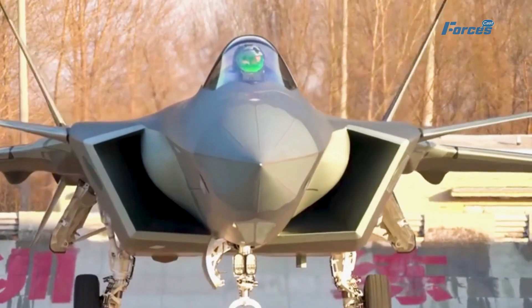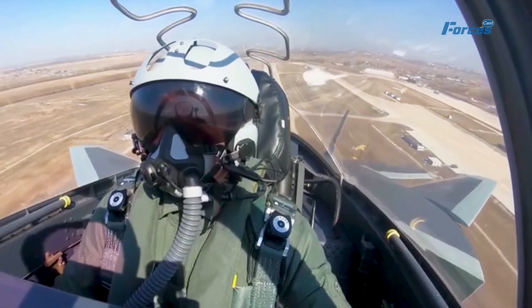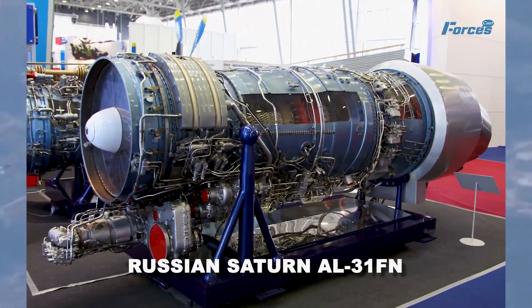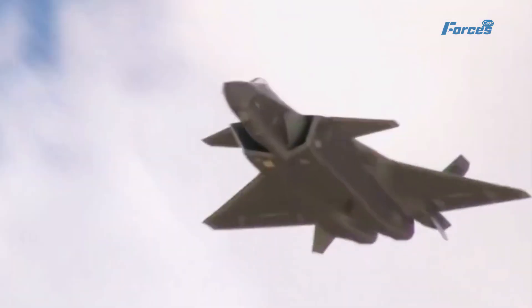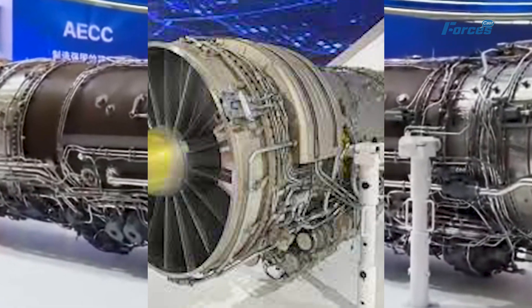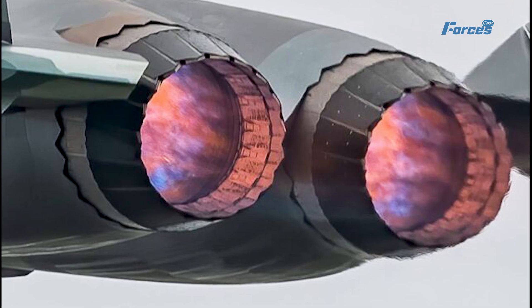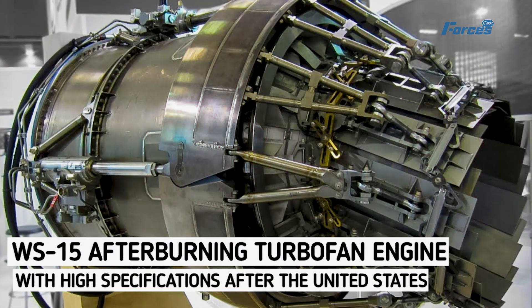The J-20 wasn't always flying with this cutting-edge engine. Initially it relied on the Russian Saturn AL-31FN engine, which couldn't handle the heavyweight demands of a fifth-generation fighter. Enter the WS-10C, a domestic engine upgrade that provided more thrust and stealthy serrated engine nozzles — but it still lacked essential features like thrust vector control and supercruise.